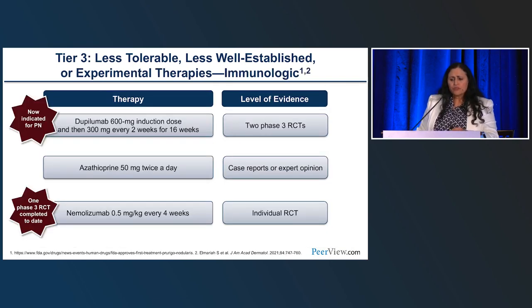Moving to tier two: dupilumab is now positioned as first-line systemic therapy. There's also nemolizumab, which has just read out its phase three trials — that's an IL-31 antibody that is going to help move the needle for this disorder.